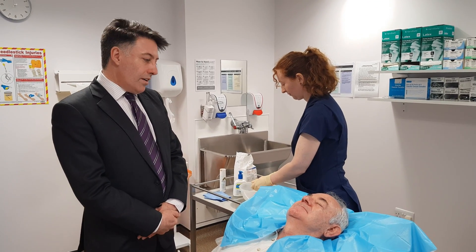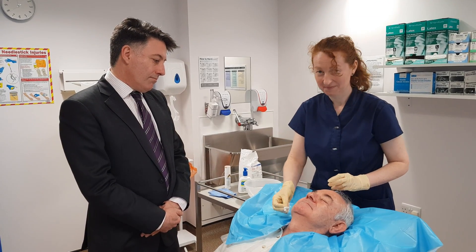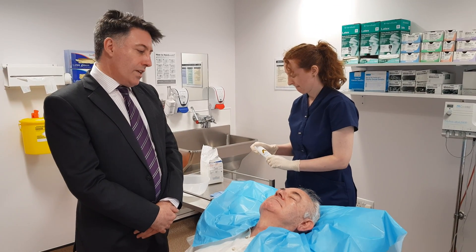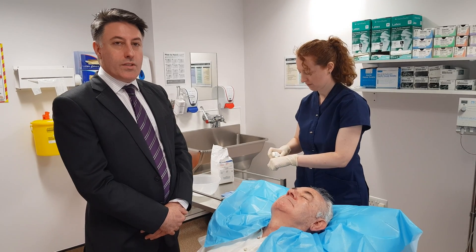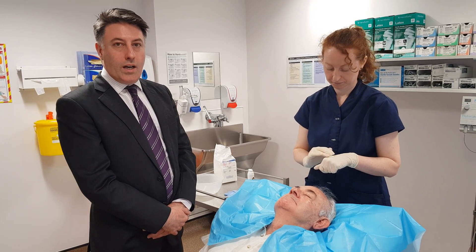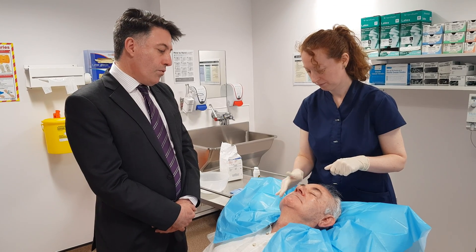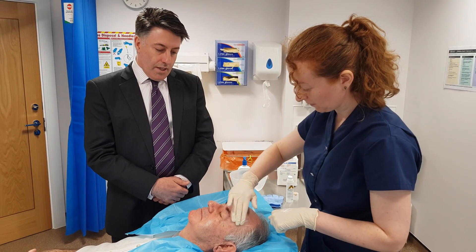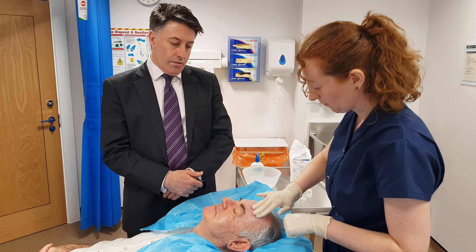We start the procedure by cleaning the skin with water and a gentle cleanser. Once the face has been cleansed, we then apply a sunscreen. This is a special sunscreen which is only a chemical sunscreen and doesn't have any physical blockers in it. The importance of this is we're only wanting to block the UV light, but allow the other wavelengths of light to penetrate into the skin to activate the porphyrin-based cream.